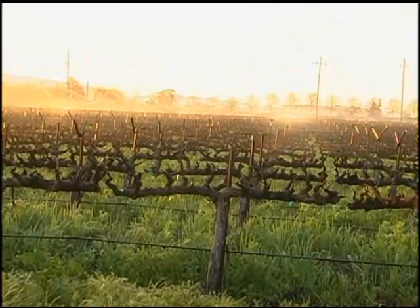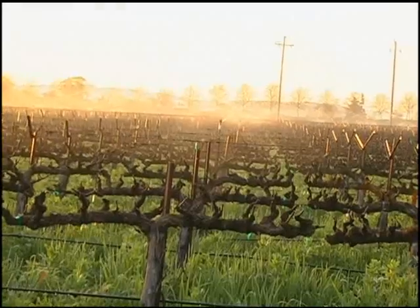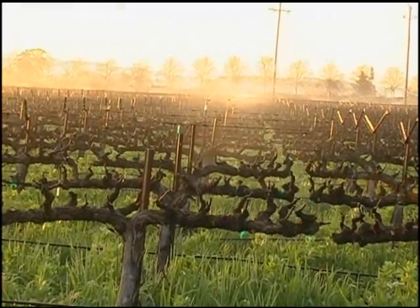We'll let the sprinklers run until the temperature gets maybe 38 to 40 degrees, or we get sufficient sun on the vines and we've started to warm up the area. Because if we turn off the sprinklers too early, the melting ice that has been put on the vines or on the green tissue can be detrimental to the green tissue that we're trying to protect. We just don't turn on a system and walk away and figure it's good.